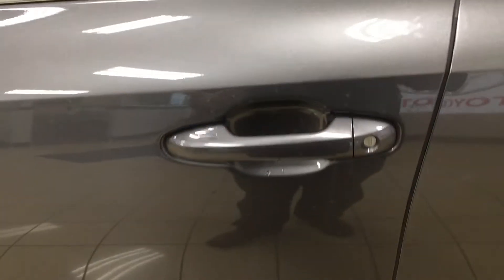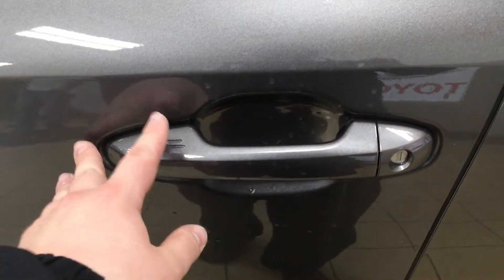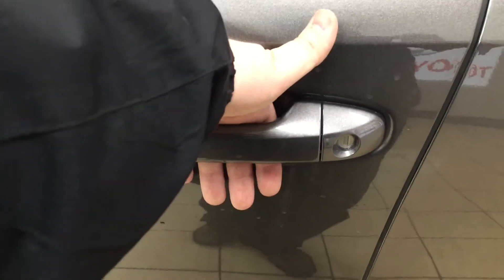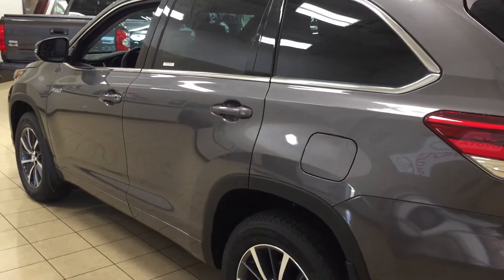The other nice thing with the XLE model is it does have the smart key system. With the smart key system you can lock all doors simultaneously just by pushing on the two little lines you see here on the handle. Push on it once and it'll lock all the doors automatically. And then if you put your hand between the handle here, it'll actually unlock the front door for you as well. This is all possible just as long as you keep the key fob on you at all times. The color we're looking at today is pre-dawn gray.